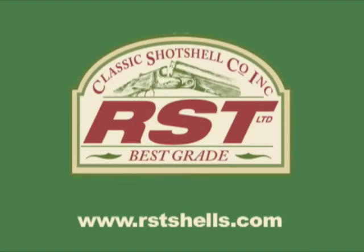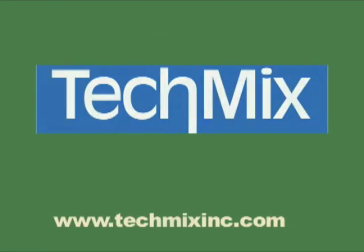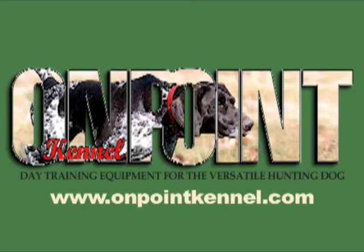RST, manufacturer of short chamber low pressure shot shells. Tech Mix, manufacturer of canine Restart energy bars and more for sporting dogs. And On Point Kennel, providing the finest in dog training equipment.